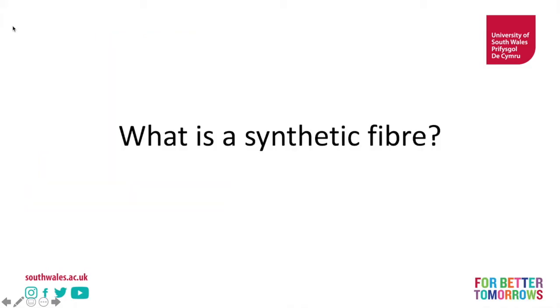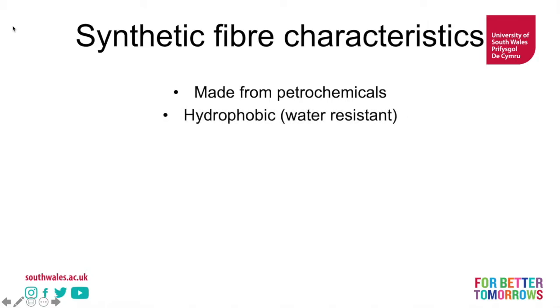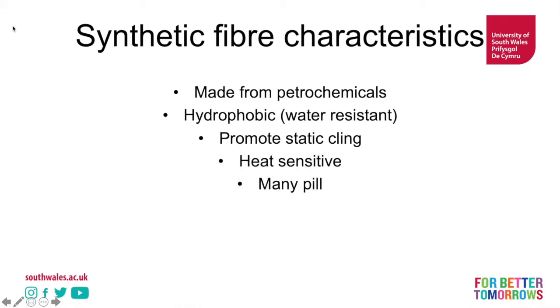So what is a synthetic fibre? Synthetic fibres are made from petrochemicals. Petrochemicals are made from fossil fuels and are often made from things like coal or oil. They're hydrophobic, which means that they're water-resistant. They promote staticling. They're heat-sensitive. They may pill. They're often very wrinkle-resistant because of the way they're produced.